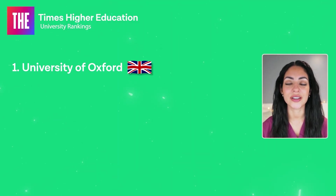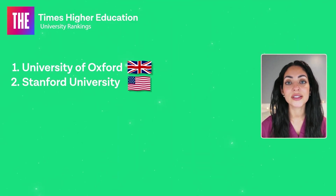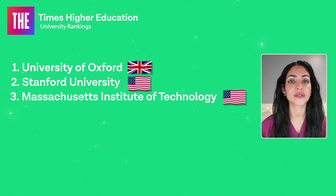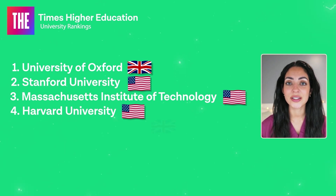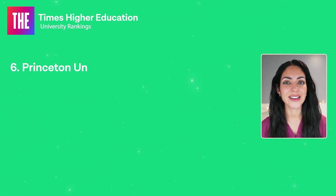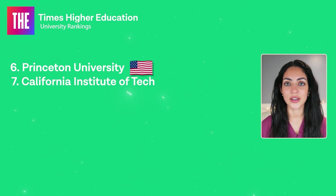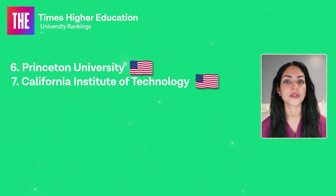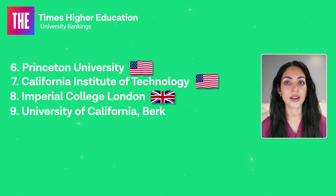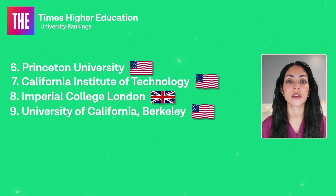Here are the top 10 medical schools according to the Times Higher Education World University Rankings: Number one is the University of Oxford, number two is Stanford University, number three is Massachusetts Institute of Technology, number four is Harvard University, number five is the University of Cambridge, number six is Princeton University, number seven is California Institute of Technology, number eight is Imperial College London, and number nine is the University of California Berkeley.